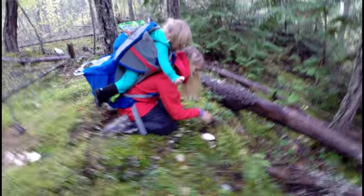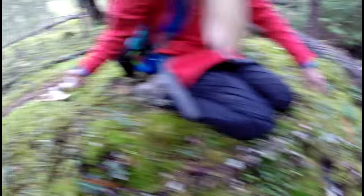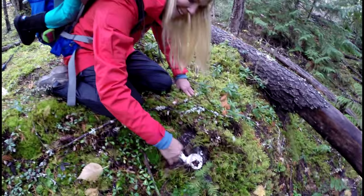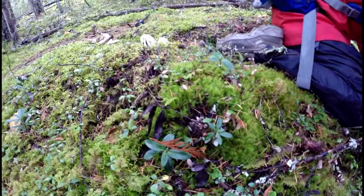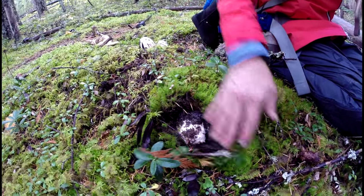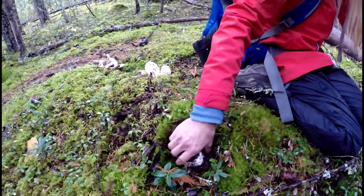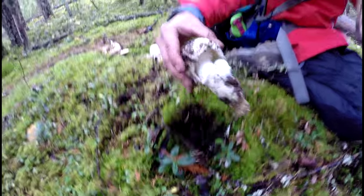Look at that, Meli. We're into them good now. Look at that — that's a bunch. I see another one. Look, Meli — remove this moss right here and you'll see another one or two. Look at that. There we go. Another one. I found the mother lode!